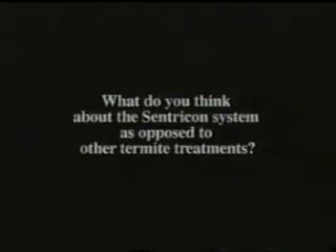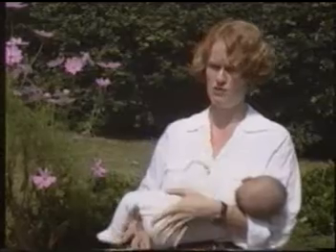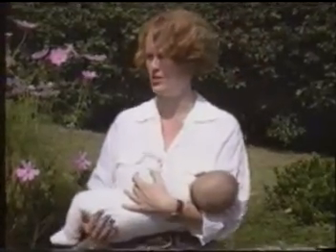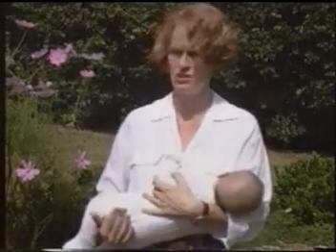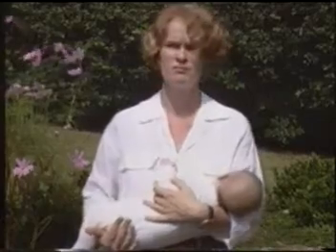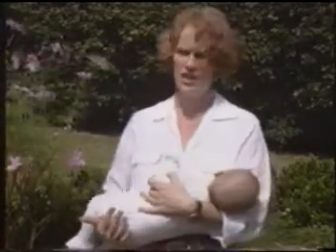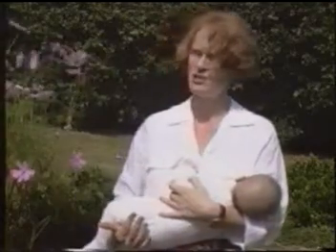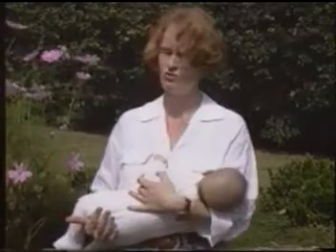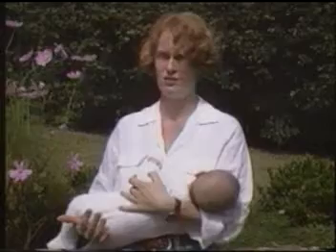The problem I found with the way the house was being treated before was that as the termites became aware of the treatment, they would frighten each other off. So we could never get rid of them on a whole project basis. Whereas this seems to be monitoring every part of the property. The termites like it — the more they feed, the better. They have fed and fed over the summer months and now we appear to have a termite-free tree, which was one of the major problems in the property, and the side veranda is termite free.